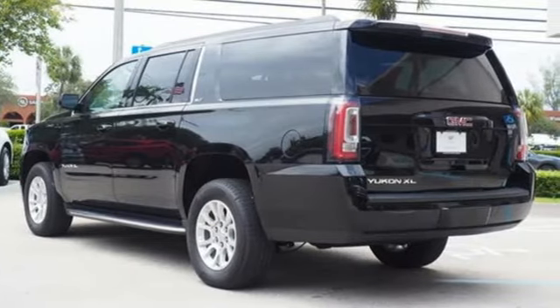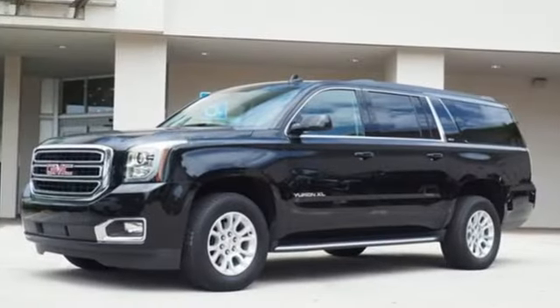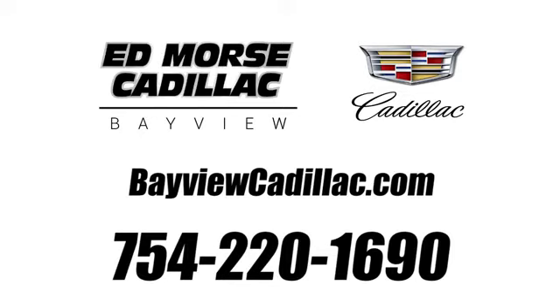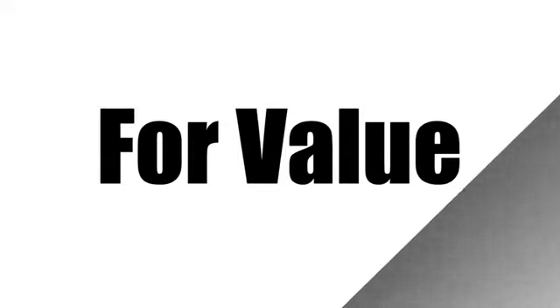Smart capabilities, strong performance, GMC. Stop in for a test drive and make it yours today. Call us today at 754-220-1690.